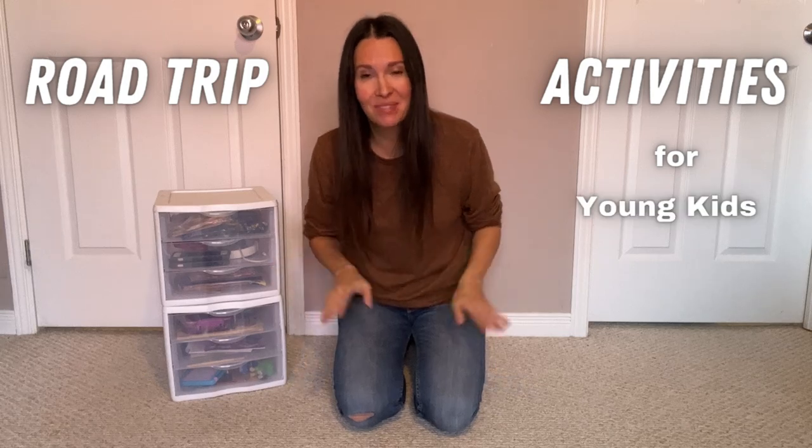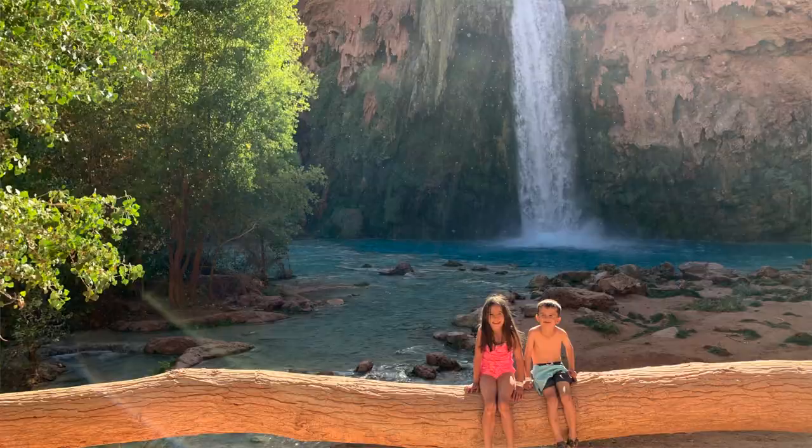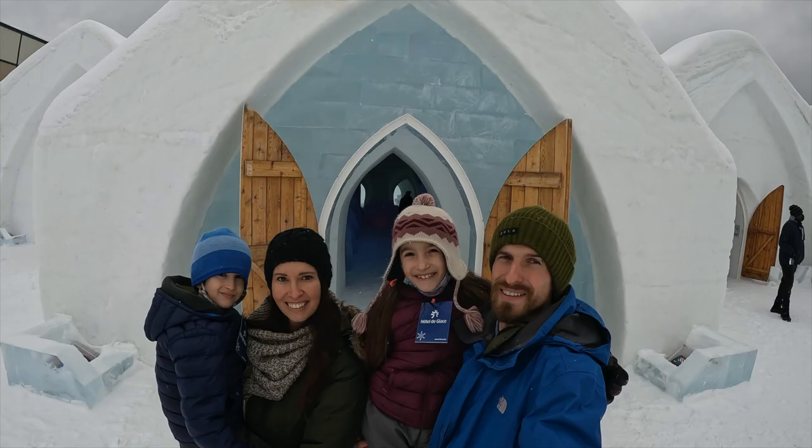Hi, I'm Charlene from Adventures with the Hills and today I'm going to show you all of the best road trip activities for young kids. We have spent a ton of time road tripping across North America with our kids since they were babies and we have found all of the things that work best for them while traveling — and I'm so excited to share that with you today.